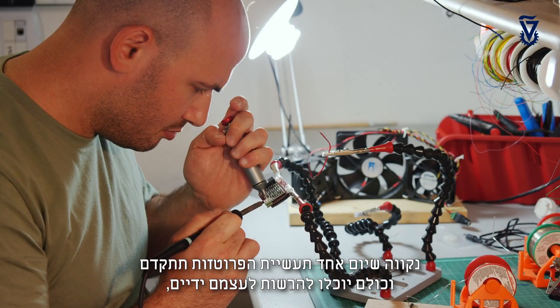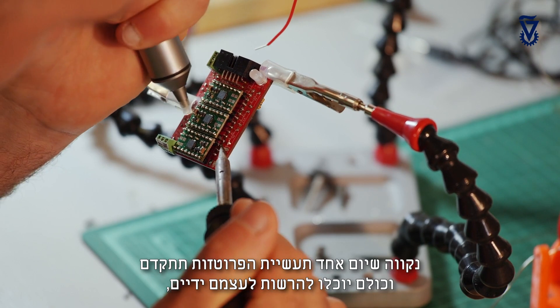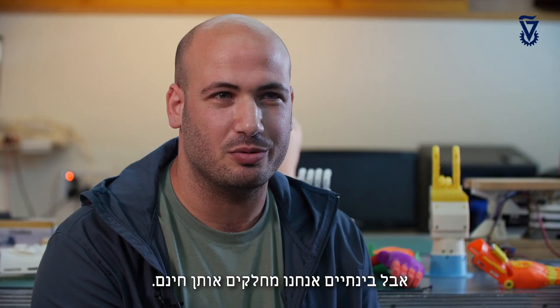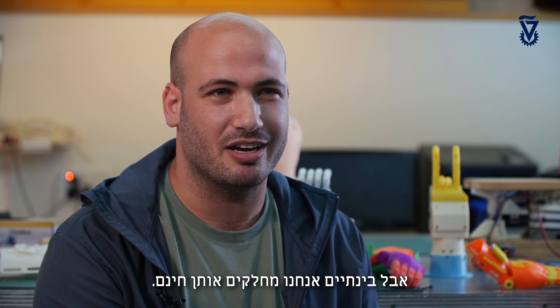Hopefully, one day, the prosthetics industry will move forward and hands will be affordable for anyone. But for now, we just give the hands for free.